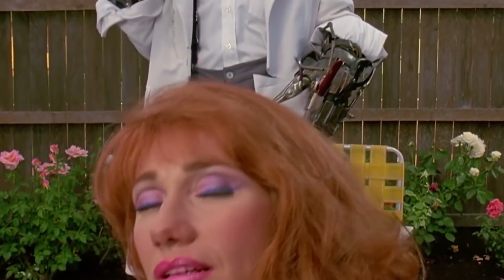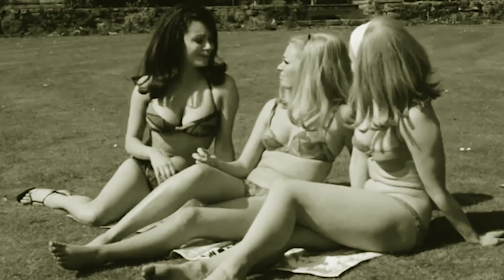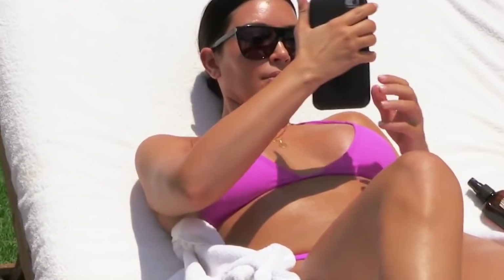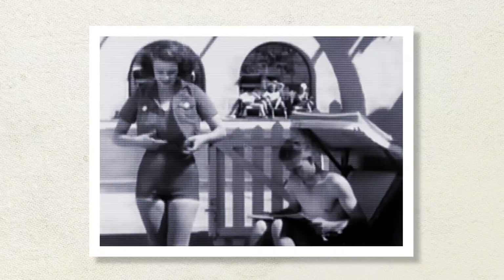If you thought women's hairstyles are the only thing that changed over the last century, think again. Bikinis have undergone a major transformation over the decades. Now that the summer heat is in full blast, we're taking a look back at what women have worn from the 1910s to today. From full-on grandma bathing suits to the skin-tight bikinis you see on Kim Kardashian, you're going to love the history of the bikini.